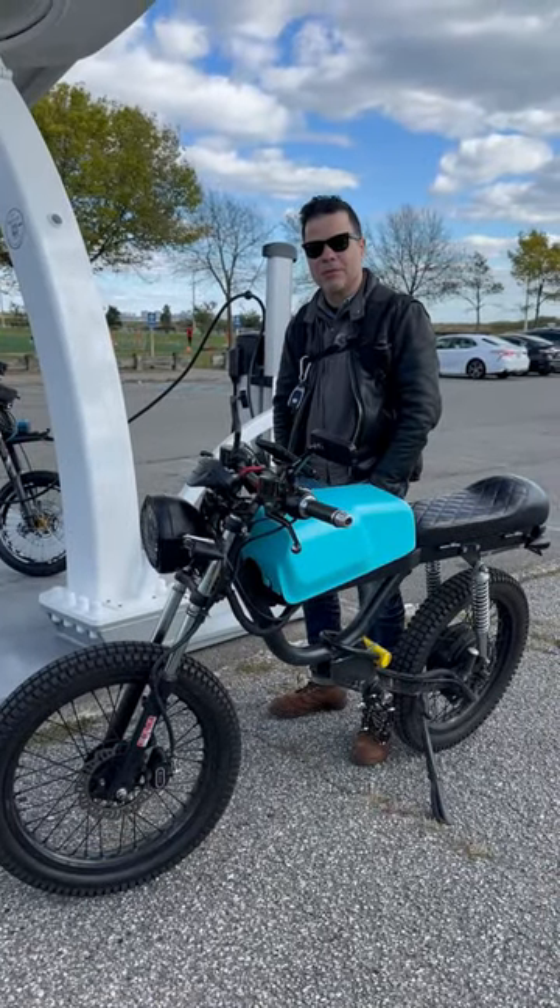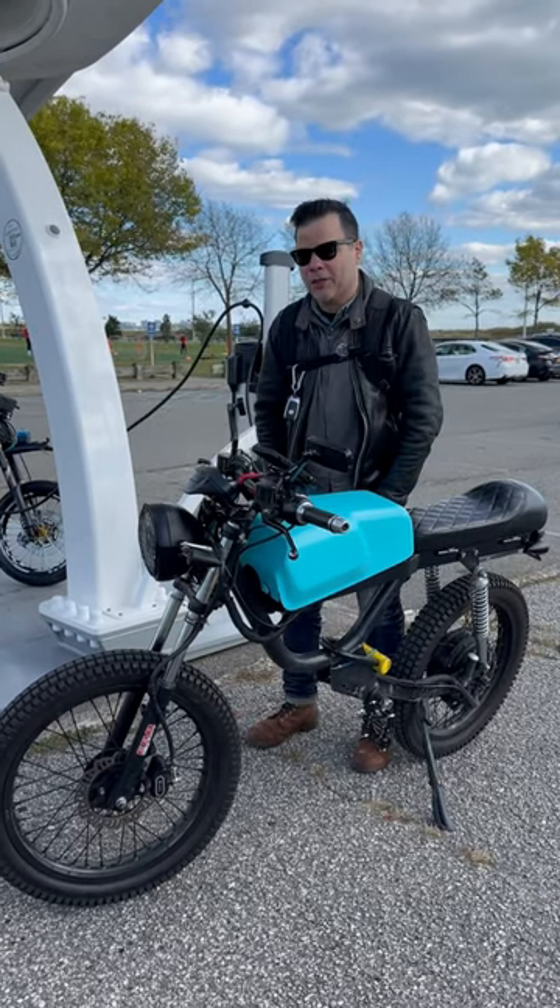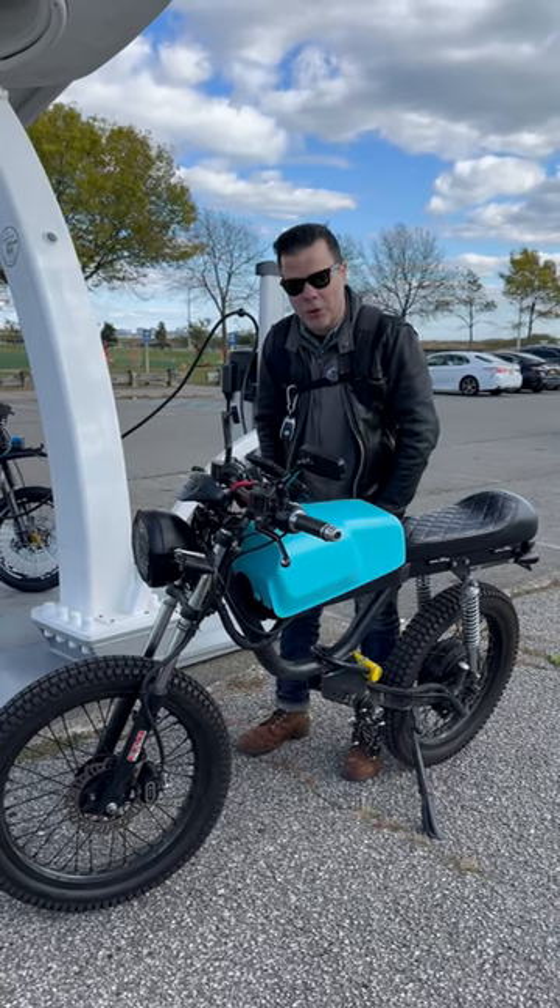All right, we're here with Frankie. Frankie, what are you riding? This is my Huck Stinger 3000. It's from 2020. I got it a little while ago, used.